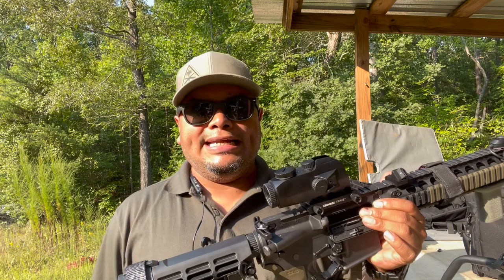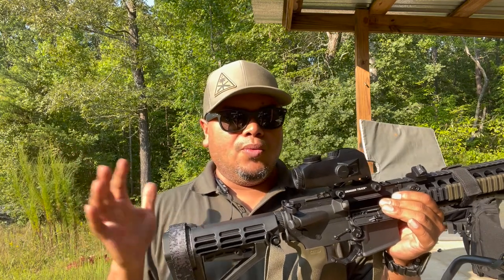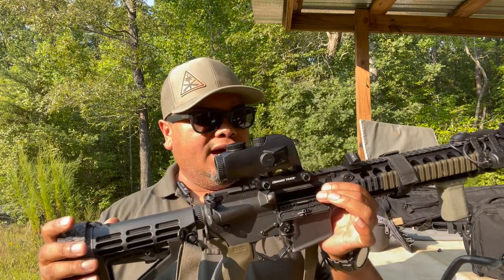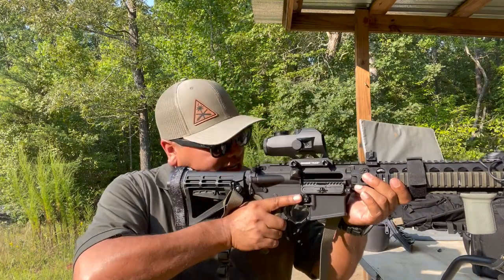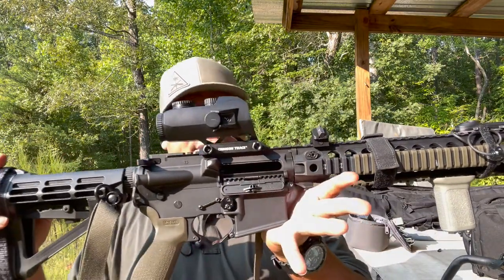Hello guys, welcome to another video of Carolina EDC Reviews. Today we're gonna look at a red dot optic from the guys at Crimson Trace. This is the CTS-100 Battle Sight, Electronic Illuminated 3.5 Magnification — great for close quarter or mid-range CQB type situations. It's got an integrated mount here for your Picatinny rail, as you can see.